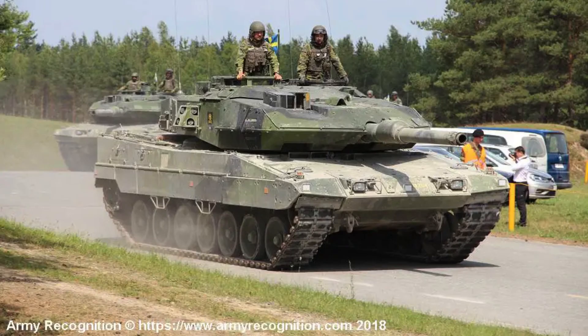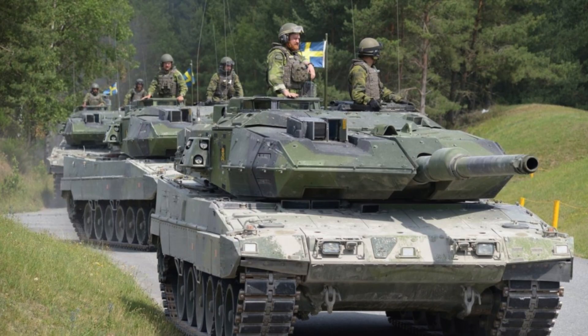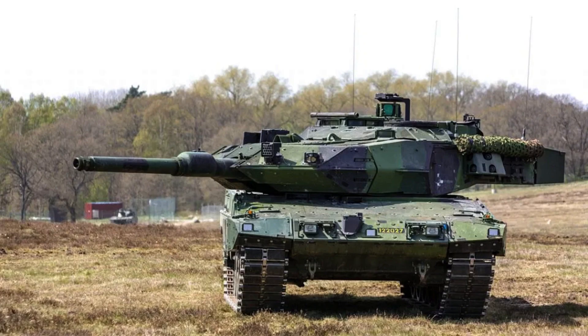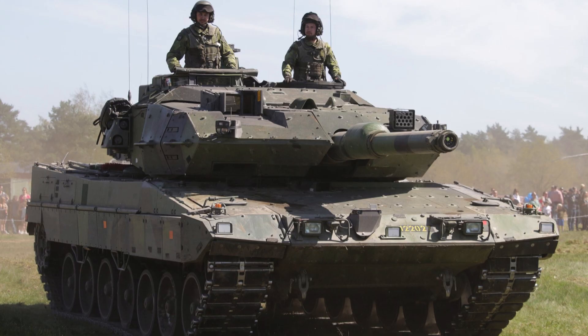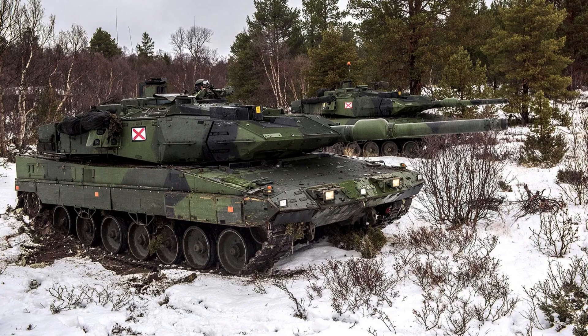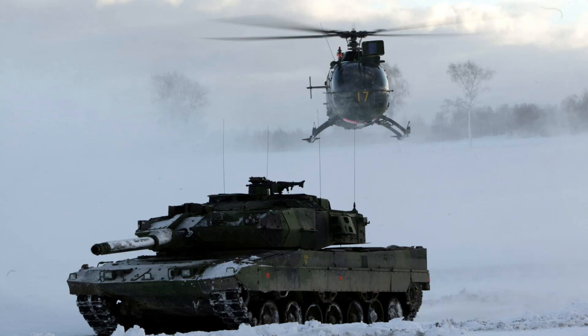The power pack consists of an MTU MB-873KA-501 water-cooled V12 diesel engine generating 1,479 horsepower at 2,600 RPM, coupled with a Renk HSWL four-speed automatic transmission. The maximum speed of the Strideswagon 122 is 68 kilometres per hour, and it boasts a maximum range of 550 kilometres. With a power-to-weight ratio of 25 horsepower per tonne, the vehicle utilises a torsion bar suspension system and has a fuel capacity of 1,100 litres.